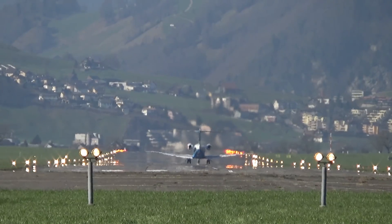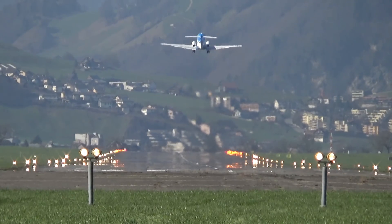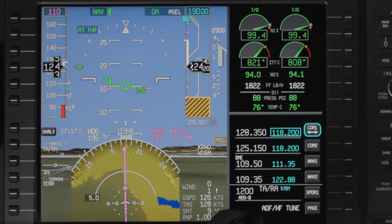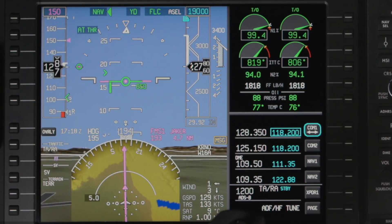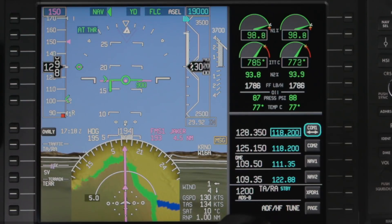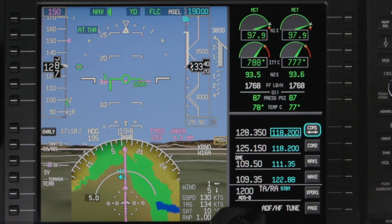The autothrottle can be engaged for all phases of flight, from takeoff to approach, and is typically disconnected just before landing. Pilot workload is further reduced with the use of pre-calculated FMS speeds for each phase of flight, which the autothrottle can automatically maintain. For more information on pre-calculated speeds, refer to the FMS speeds on the Pilatus PC-24 video.